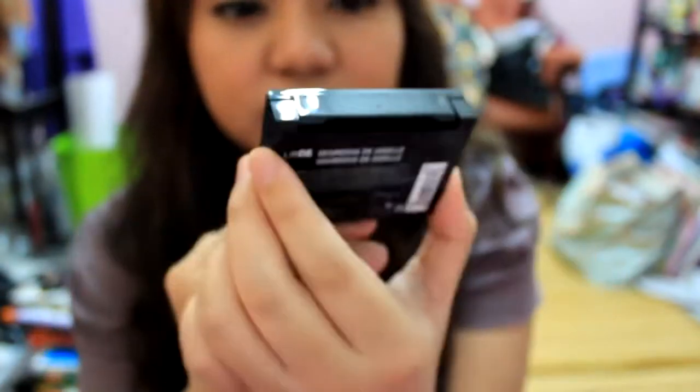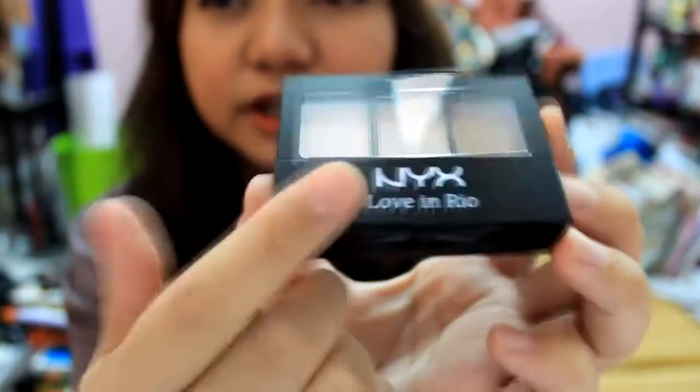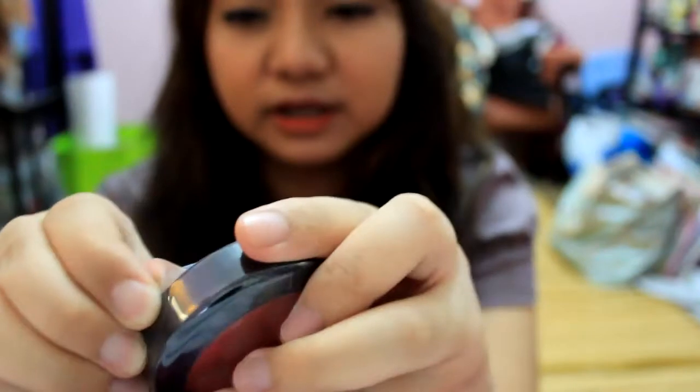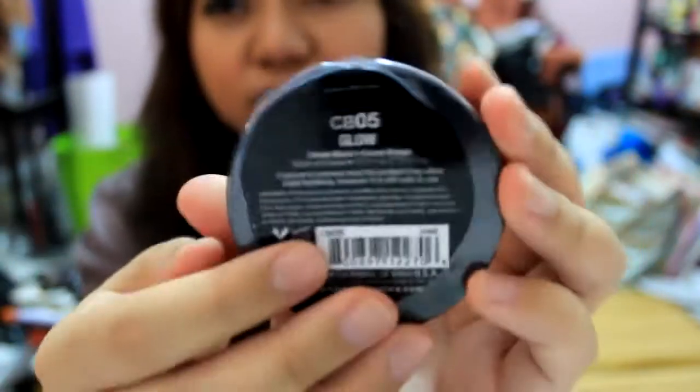It has a little bow — how adorable! I also got the NYX Mega Shine Up Glosses, which also have bows, so that's really cute. I also got the NYX Cream Blush in Glow because I have the other one in hot pink and it's literally too hot pink for everyday. I needed a neutral cream blush — cream blushes are good for dry skin because they hydrate the skin.